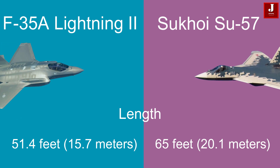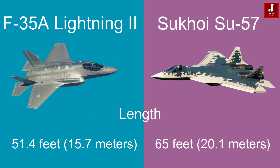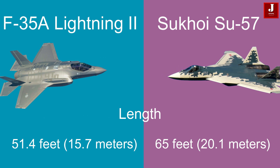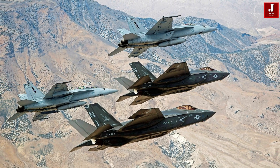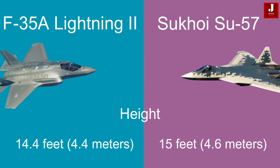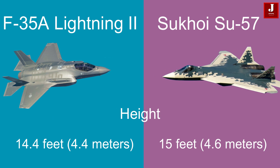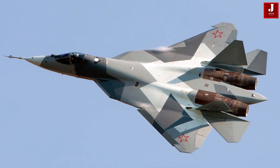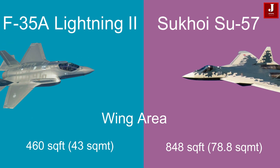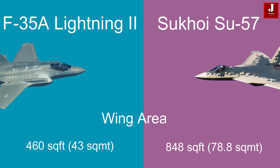Here is the comparison between the two aircraft. The F-35A measures 51.4 feet (15.7 meters) in length, while the Su-57 is longer at 65 feet (20.1 meters). The F-35 stands 14.4 feet (4.4 meters) in height, whereas the Su-57 is slightly taller at 15 feet (4.6 meters). The F-35 features a wing area of 460 square feet (43 square meters), while the Su-57 has a larger wing area of 848 square feet (78.8 square meters).